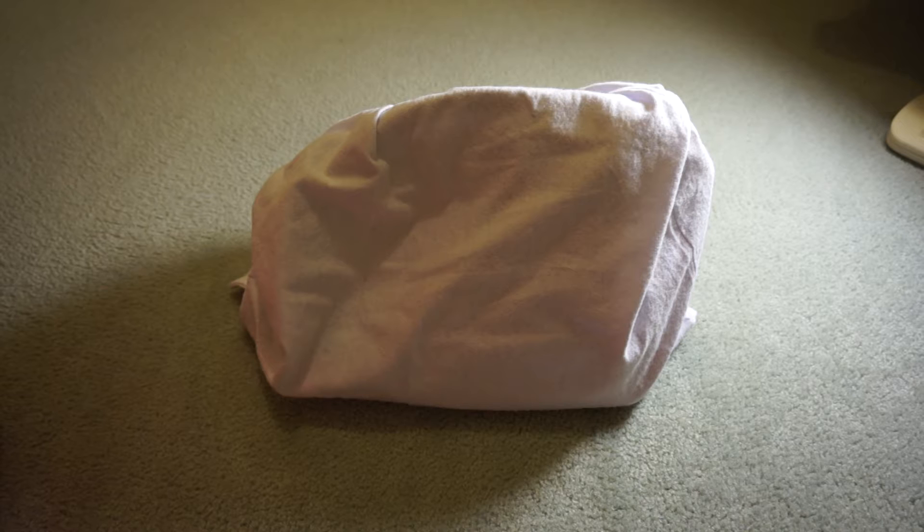Hi all. I thought I'd do a little reveal for you, just showing you my latest handbag purchase. I got rid of a couple of handbags through eBay and consignment and thought I'd treat myself to a couple of new handbags. So this is one of them.